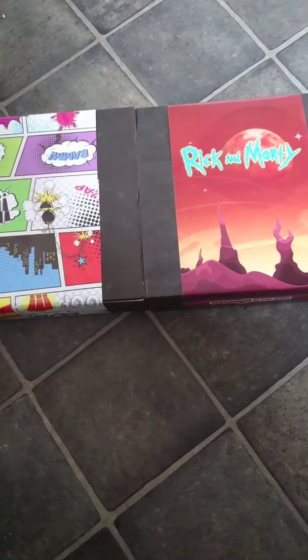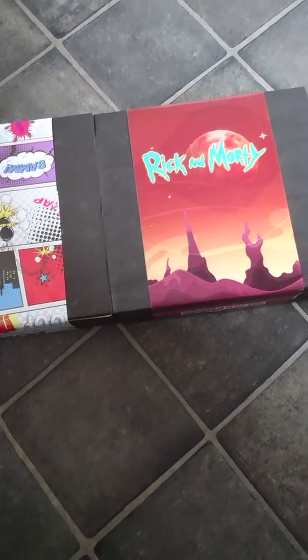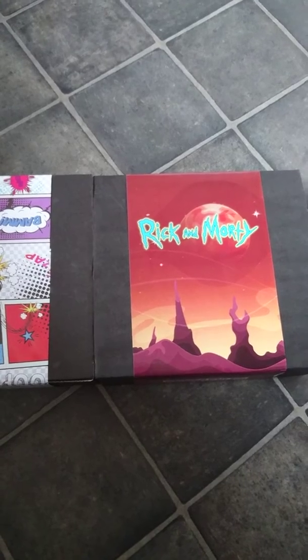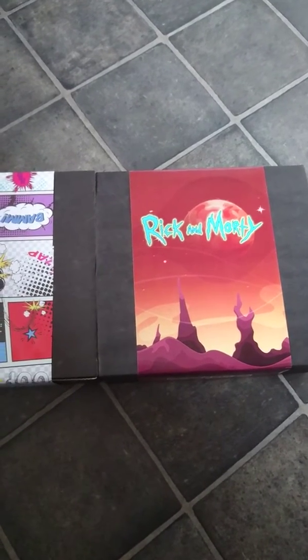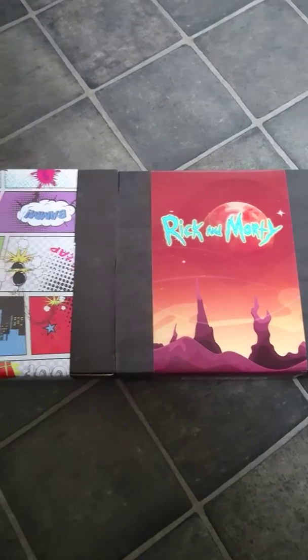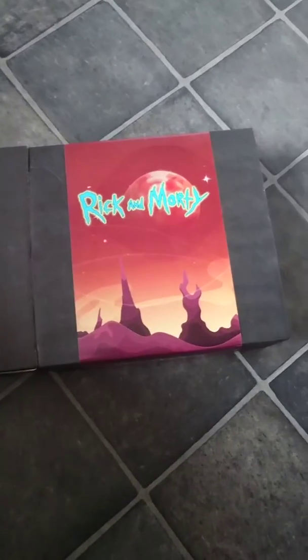Quick unboxing of some t-shirts — I thought I'd do a video of these. I got them on offer at a company called loudclothing.com; I'll put the link in the description below if you're interested. I think this one was £10.50.